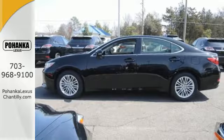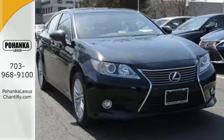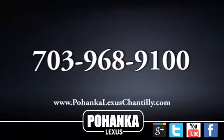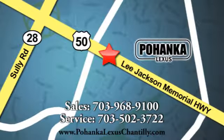Stop in today and test drive the capability of this Lexus ES350. Call us now for more information on this vehicle or visit today. We're conveniently located at 13909 Lee Jackson Memorial Highway in Chantilly.